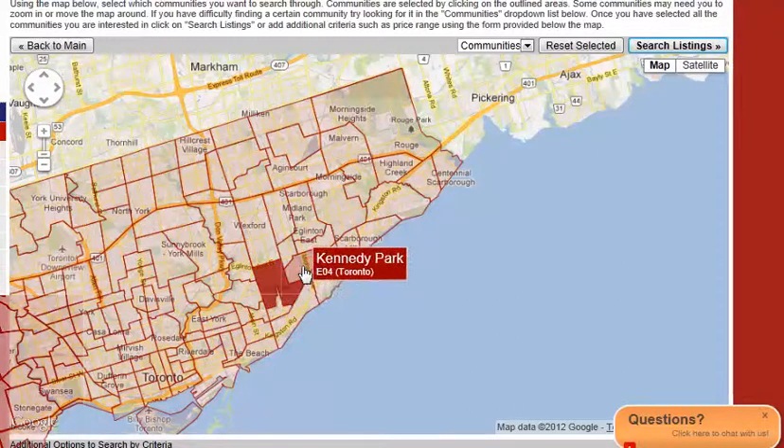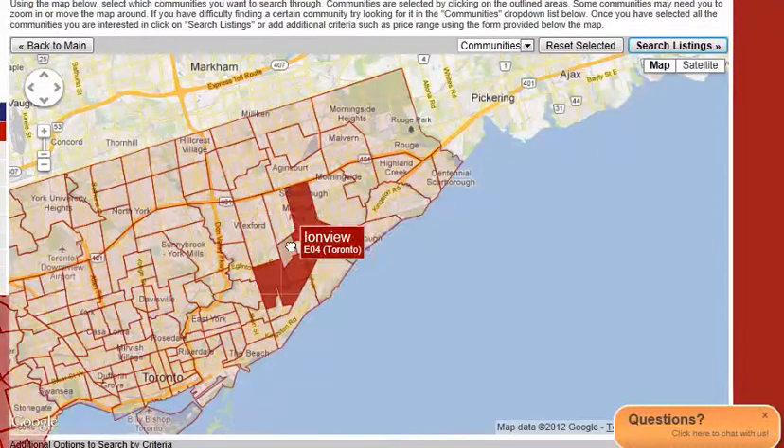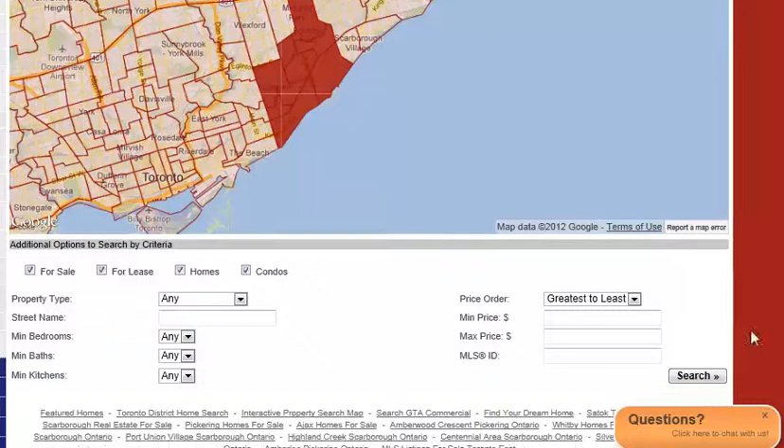If you just click on the areas of Scarborough that you're interested in — I'm going to click on the ones on the west side and pull it down — scroll down and take off the check for lease and the check for condos.